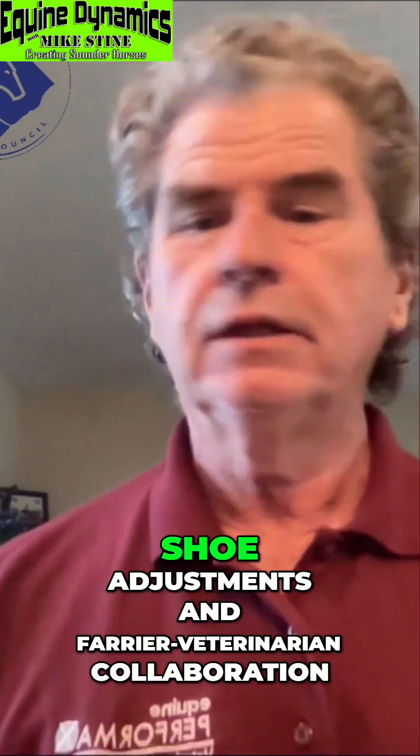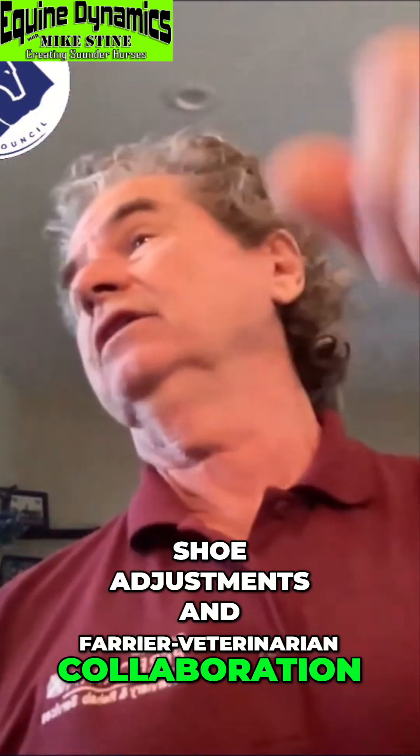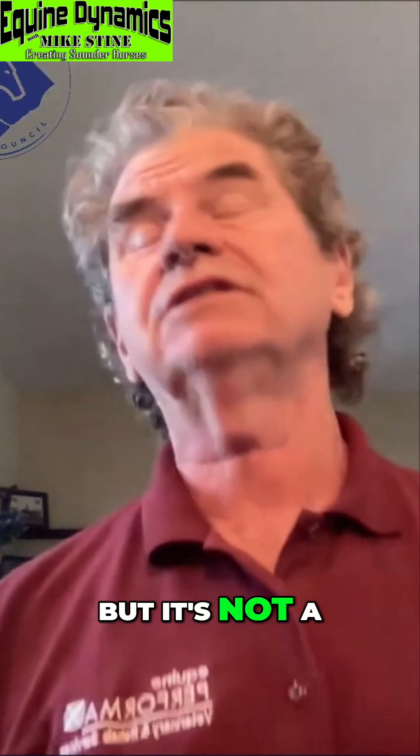Exploring horse lameness, effective shoe adjustments, and farrier-veterinarian collaboration. It's not about getting off the weight — it's about advancing the leg.